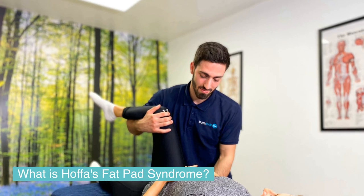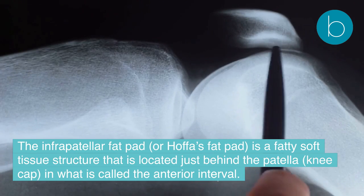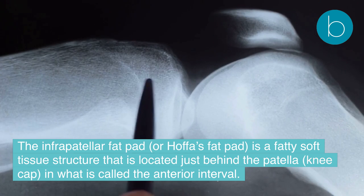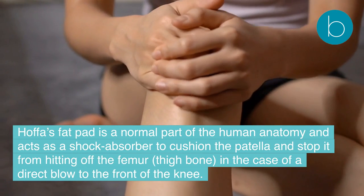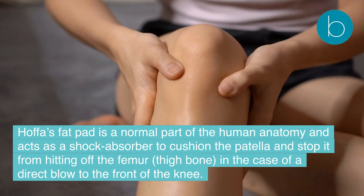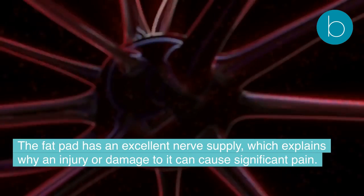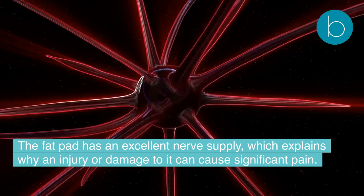What is Hoffa's fat pad syndrome? The infrapatellar fat pad, or Hoffa's fat pad, is a fatty soft tissue structure located just behind the patella (kneecap) in what is called the anterior interval. Hoffa's fat pad is a normal part of human anatomy and acts as a shock absorber to cushion the patella and stop it from hitting the femur (thigh bone) in the case of a direct blow to the front of the knee. The fat pad has an excellent nerve supply, which explains why an injury or damage to it can cause significant pain.